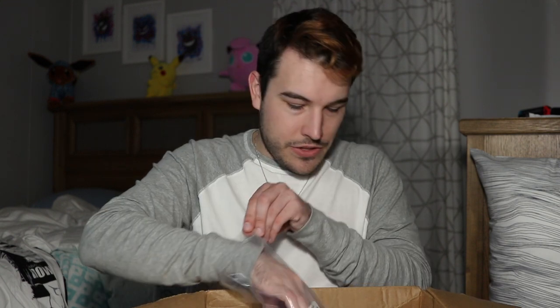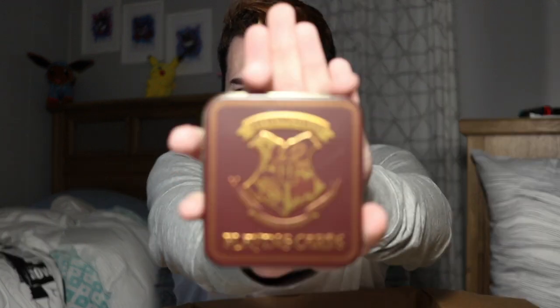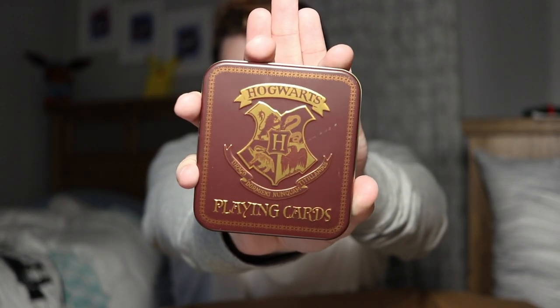Now for the Harry Potter stuff. I am a Ravenclaw, so I bought some Ravenclaw stuff. The one multi-house thing I bought was the playing cards because I loved the tin they came in. It's just the regular crest, Hogwarts and all that stuff on the tin.